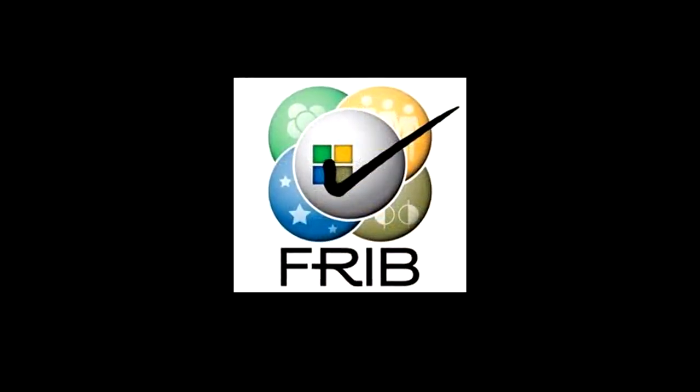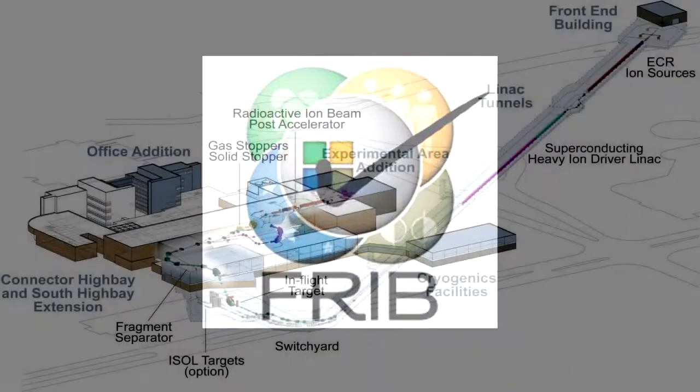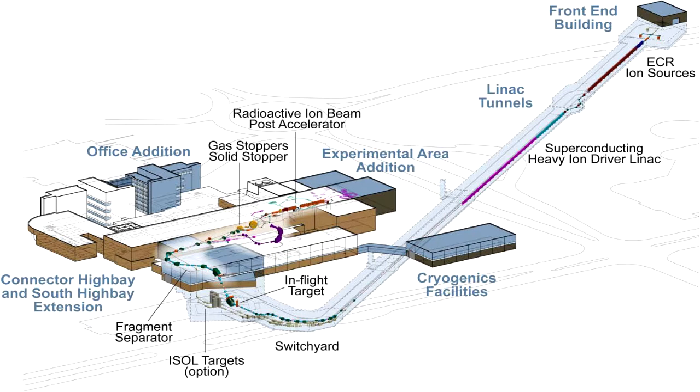The new machine is called the Facility for Rare Isotope Beams. The goal of the machine is to study isotopes, for example, which are formed in the first moments of the universe and which are also important to understand the lifetimes of stars.